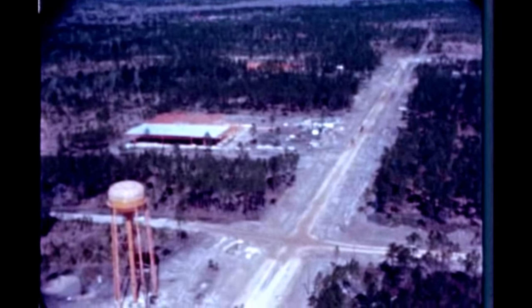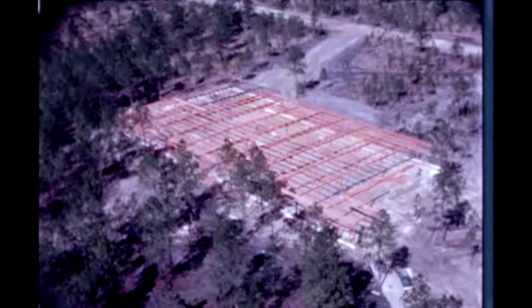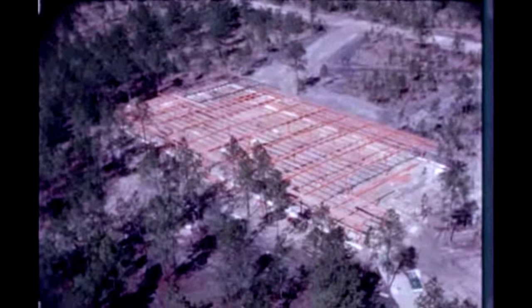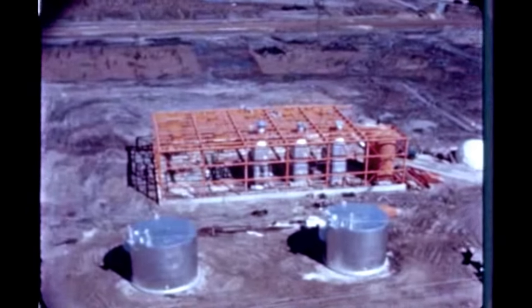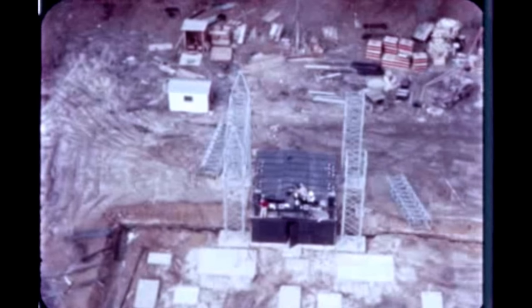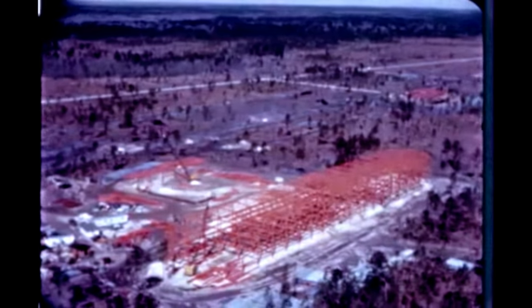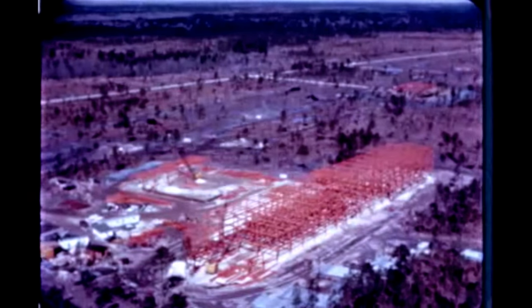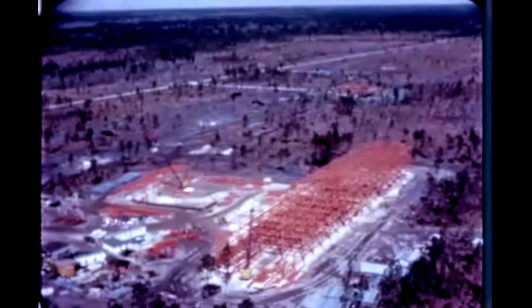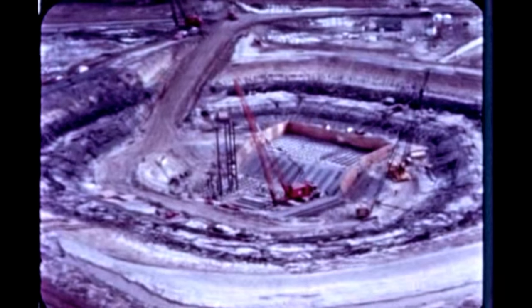At the support services complex, construction progressed on the warehouse, site maintenance building, emergency services building, central heating plant, 115,000-volt electrical substation, and telephone and communications building. At the laboratory and engineering complex, work is underway on the lab and engineering building which will serve as Mississippi test operations headquarters. And at the test complex, work continued on the S-1C test area and the S-2 test area.